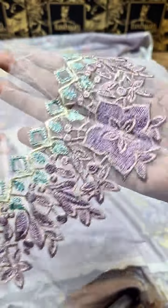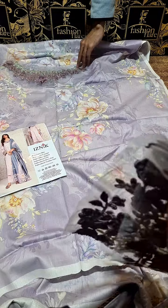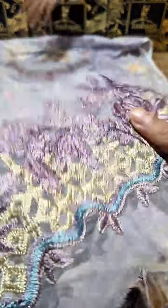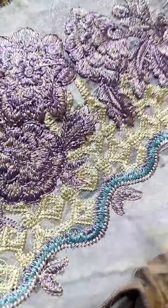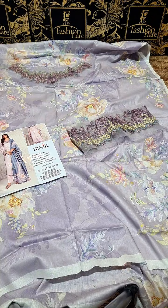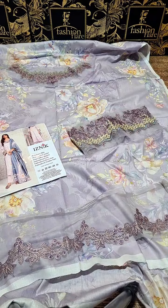This comes with a beautiful thread embroidered neckline. Then it has this beautiful embroidered sleeves patch — this is the sleeves patch, a very beautiful thread embroidered detail. Further, this is the whole border. You can put it in the shirt or in front of the shirt — that is up to you.